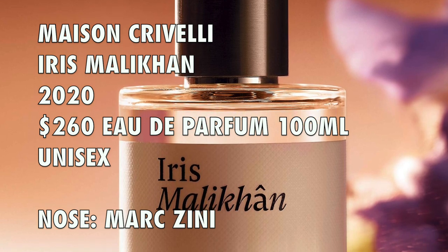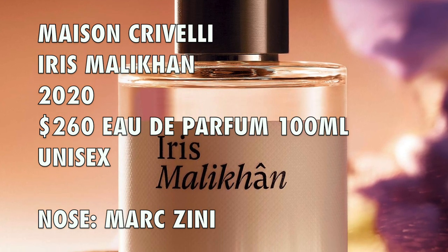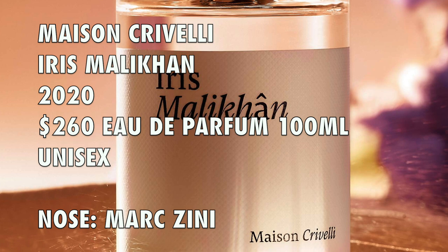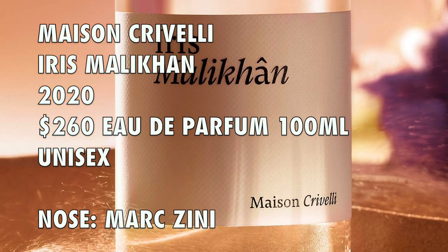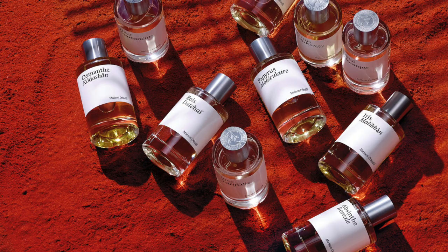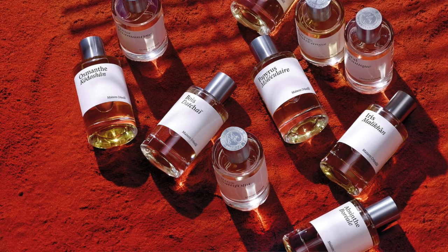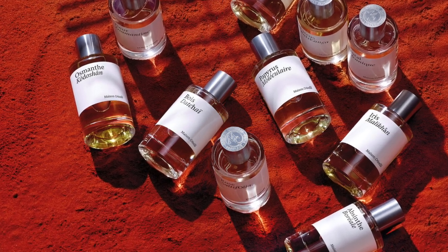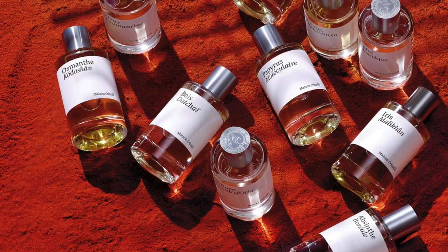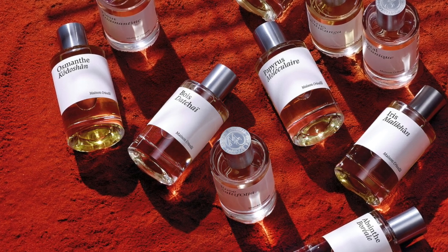Maison Crivelli's Iris Malacan is a 2020 launch. The perfumer is Mark Zini. It's considered a powdery gourmand leather, priced at 100ml for $260, Eau de Parfum concentration. Maison Crivelli is now getting a rollout in the USA — they have a distributor and you'll find their fragrances at various retailers across the country. You can also get it from Twisted Lily; I have a link in the info box, and you can use my discount code PERFUMEGAITEN to save 10% off any purchase there, including Maison Crivelli fragrances.